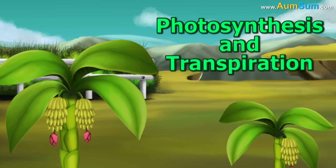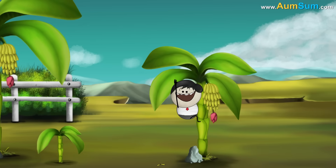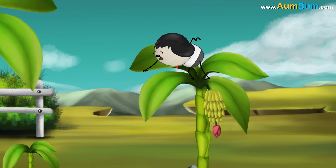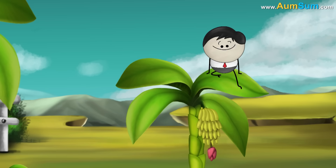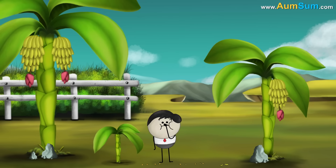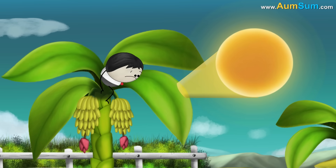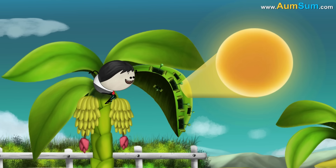Photosynthesis and Transpiration. Why is the upper surface of a leaf more green and shiny than the lower surface? The upper surface of a leaf is more green and shiny, while the lower surface is comparatively less green and shiny. Chlorophyll, which helps the plant to prepare food, is responsible for the green color of the leaves. The upper surface of a leaf is more exposed to the sun as compared to the lower surface. Hence, to trap maximum sunlight, there is more chlorophyll on the upper surface as compared to the lower surface.